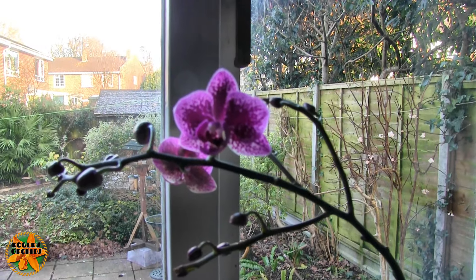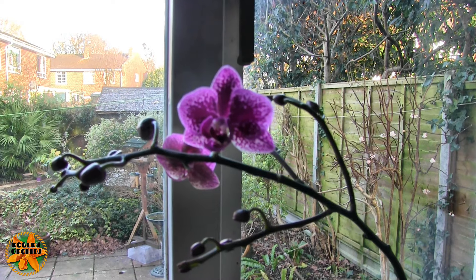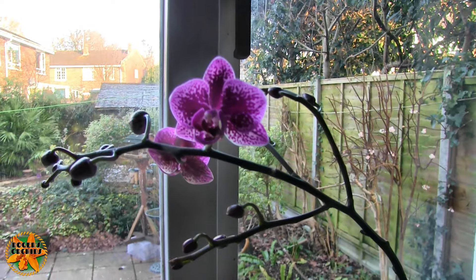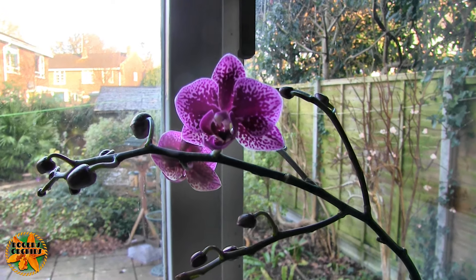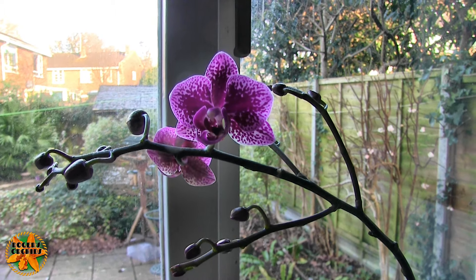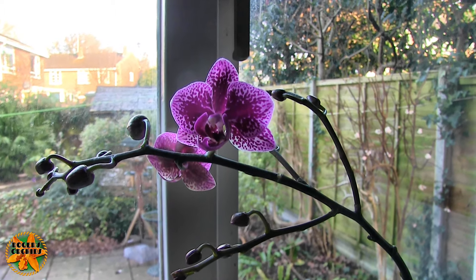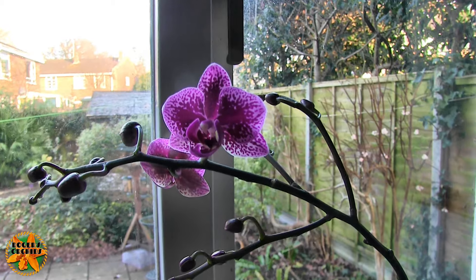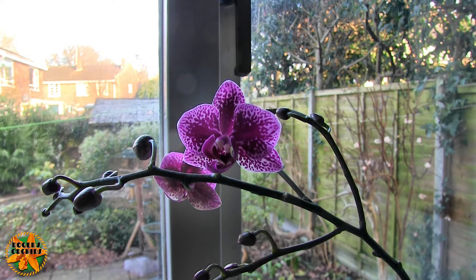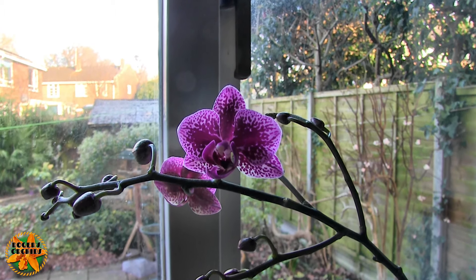Hi, this is Roger. Thanks for dropping by. Everything in bloom on the 8th, on the 9th. It was my day off yesterday. So we're starting in the kitchen. The clip before this one was literally, as I turned the camera on to film this Phalaenopsis, one of the long-tailed tits came on the bird feeder. So I managed to capture that.